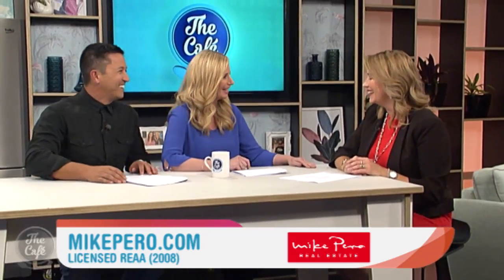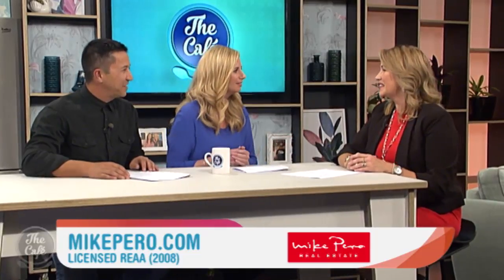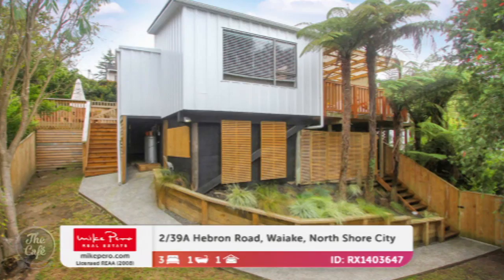It's that time again to see some more open homes with Elaine Burkett from Mike Perrow Real Estate. You can't keep me away. What have you got to show us, Elaine? I'm guessing no houses in Ireland. They're not Irish, but we've got beautifully presented properties with really proud owners. Well, let's start off in the North Shore, Auckland. What have you got for us?